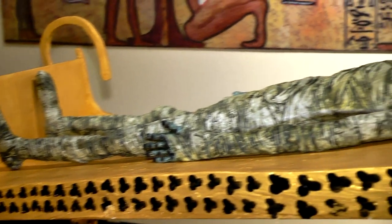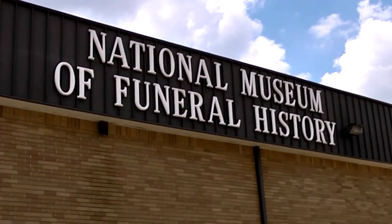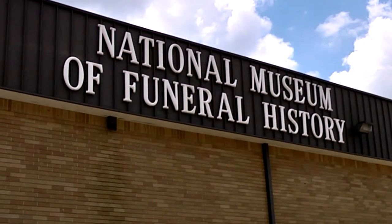We don't talk about funerals and death, and this is a place where you can come and really learn about it — maybe we'll feel more comfortable with death. We want you to be comfortable here. Robert, what is the museum's motto? Any day above ground is a good one. Enough said.